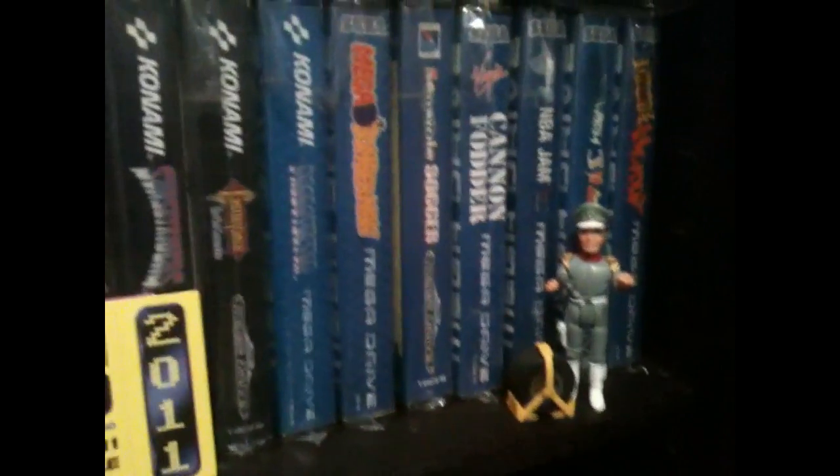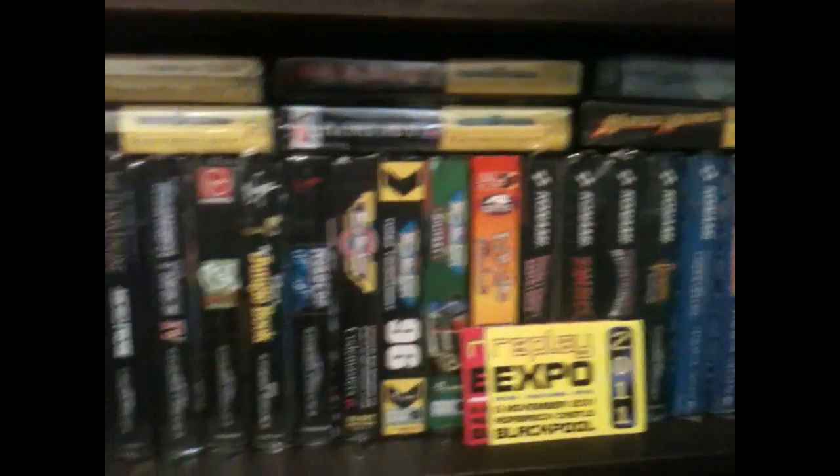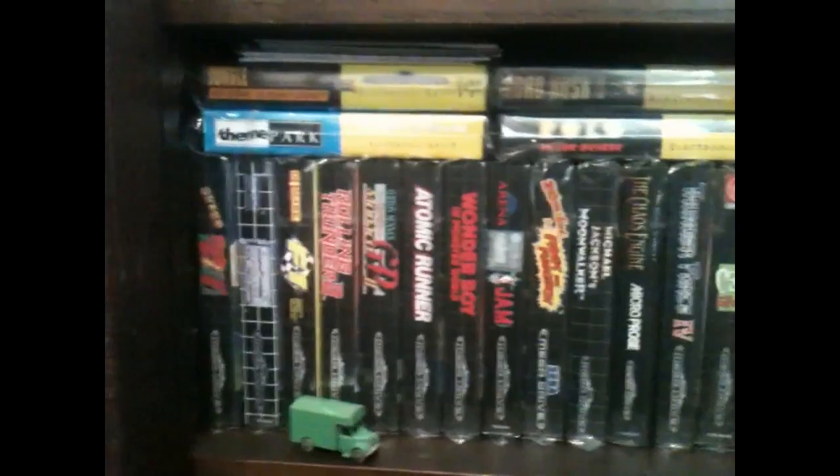Not a lot changed in PAL land. Other than Captain Scarlet might wheel clamp your car if you're not careful. I'm not overly keen on continuing to pick up PAL Mega Drive games, basically because the majority of them have issues running at 60Hz.